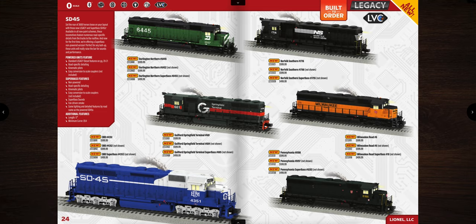Next up are the SD45s, all looking pretty awesome. The one that really catches my eye is the Norfolk Southern High Hood, which I believe is a first for Lionel in a while. These come in at $599.99, operate on O54, and have kinematic couplers requiring a bit wider radius. Other road names include BNSF, Springfield Terminal, Milwaukee Road, Pennsylvania, and the SD45 EMD Demonstrator — love the silver trucks on that one.